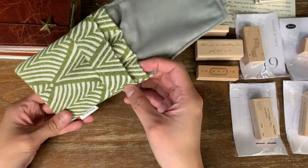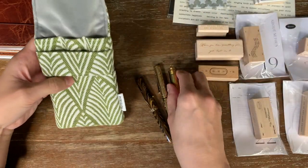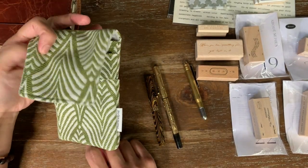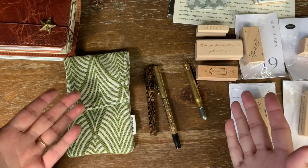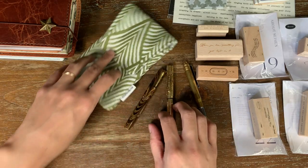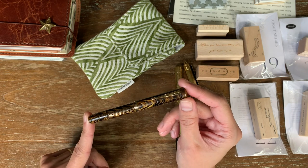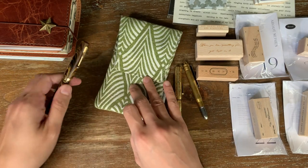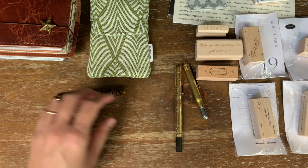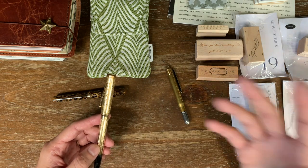It reminds me of Lindoc pouches, which I am a huge fan of. There are three pen slots. This is a vintage Waterman 52V in the Olive Ripple with Noodler's 54th Mass in it. I realize I'm probably not supposed to put these inks in my vintage pens, but I just want to use them.